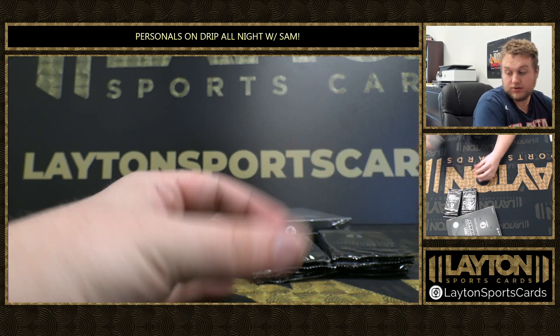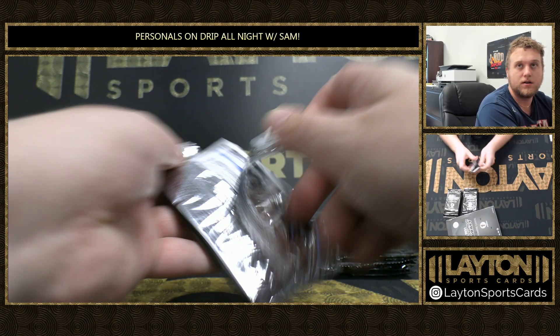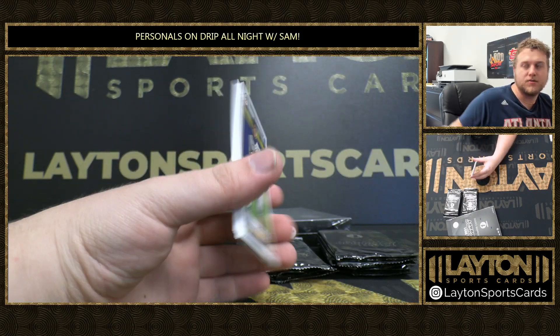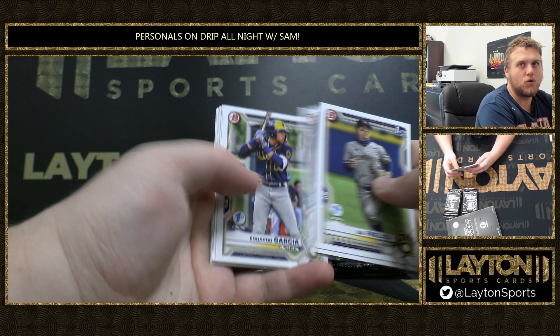Hedbert Perez Aqua. That was solid, dude. That's a nice little payday right there — pays for what, like a box and a half, basically? Right there, just one card. Box and a quarter, maybe.